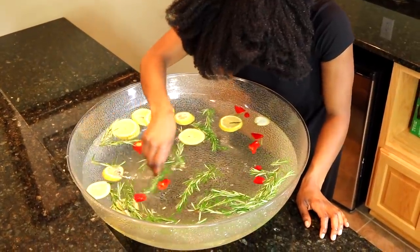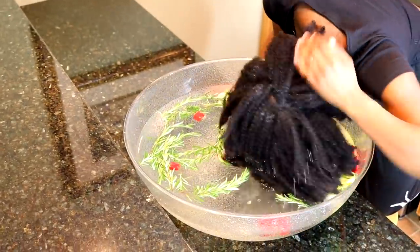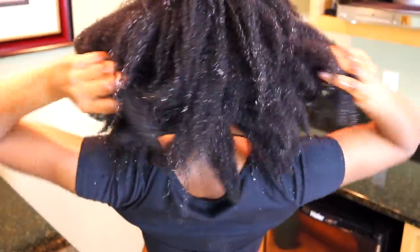A little secret: the lemon keeps my dandruff away. I go ahead and swirl it all up and I'm ready to go — I made a smaller batch earlier. Rosemary helps to stimulate hair growth and circulation, and as you can see I just keep swirling my head around in the mixture making sure my scalp is fully coated, and then voila, I'm all done with that.